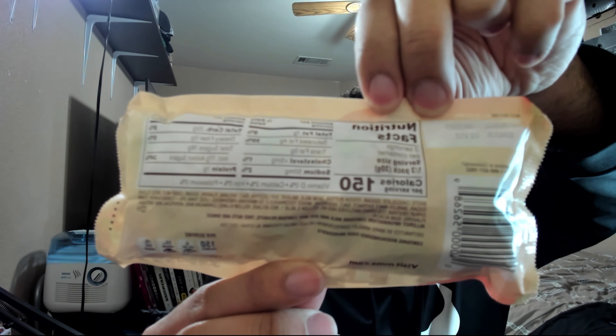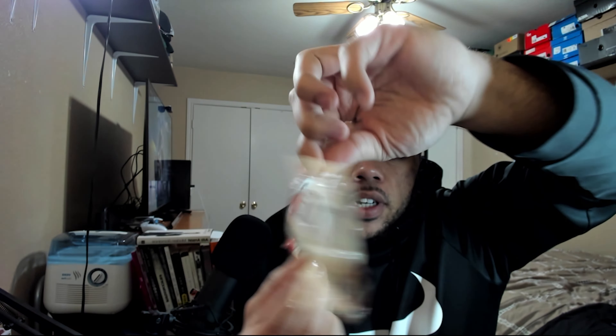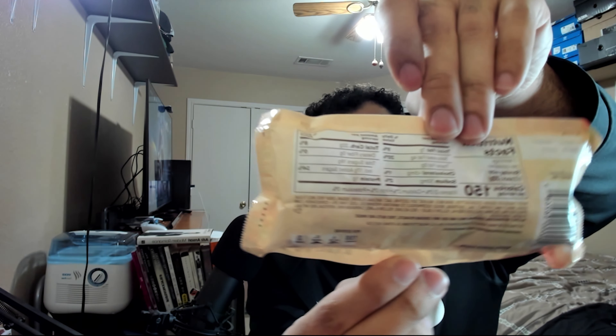Before I dive in, real quick, look at these nutritional facts. One third of the bag is 150 calories, so you're getting about 450 calories for the whole bag. Seven grams of fat for a serving, one gram of protein, 22 grams of carbs, and 18 grams of sugars.